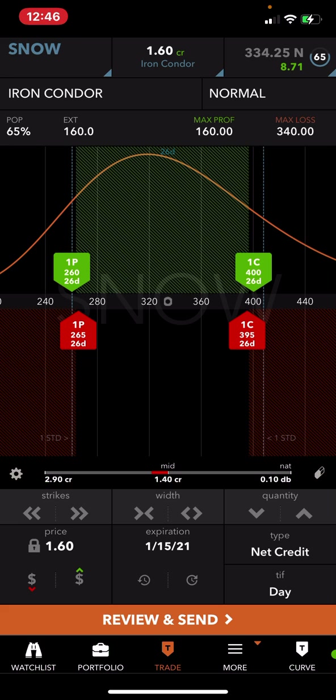You see the ticker symbol SNOW underneath 'iron condor.' Look at the credit on top — a dollar 60. IV rank with the stock price is shown up top at 334; it was up 8.71. IV rank is 65.